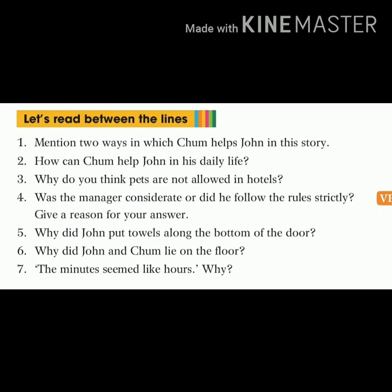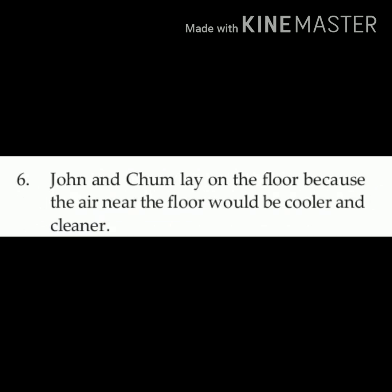Question number six: why did John and Chum lie on the floor? Write down this question, then answer number six: John and Chum lay on the floor because the air near the floor would be cooler and cleaner. Because of the smoke they were feeling very suffocated, and they knew that near the floor it is cooler and cleaner so they could breathe easily there.